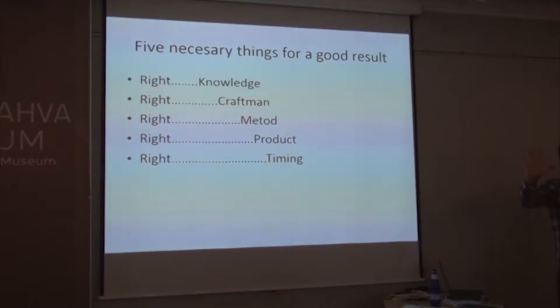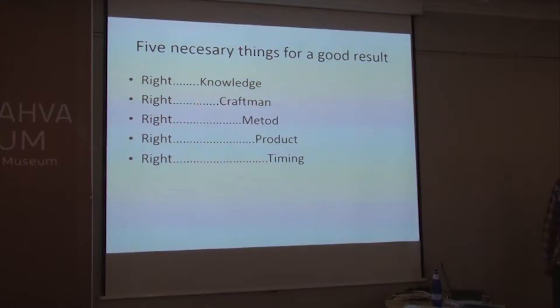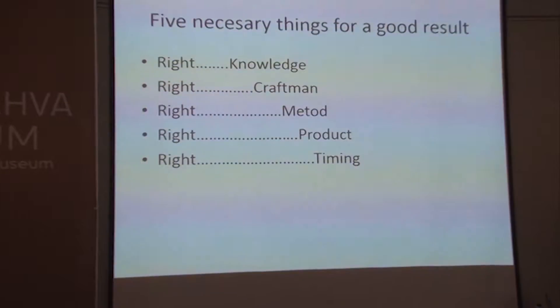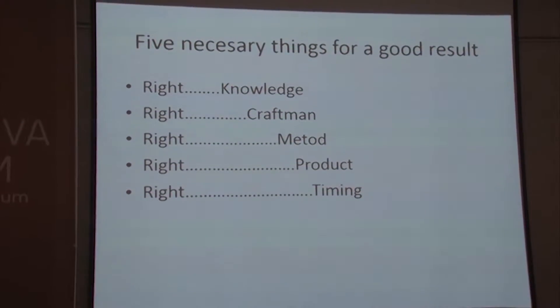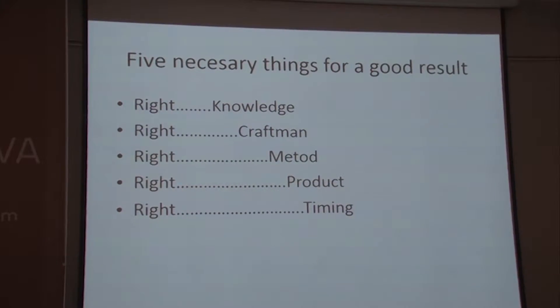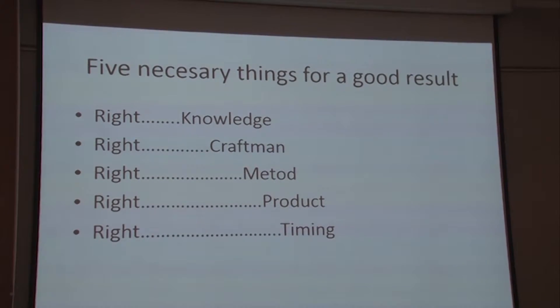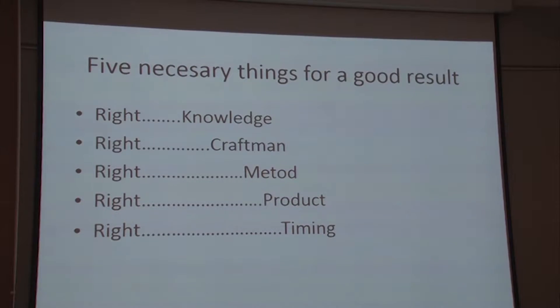So there are five things to remember: right knowledge — and preferably this should be in one person — you should have the right craftsman, the right method, the right product, and the right timing. And right timing is very difficult. What is right timing? Well, right timing in Tartu, where all the houses are about paint — if you feel like this looks terrible and you go on these houses and put paint on the windows using the wrong paint, the frame and the window will run much faster.